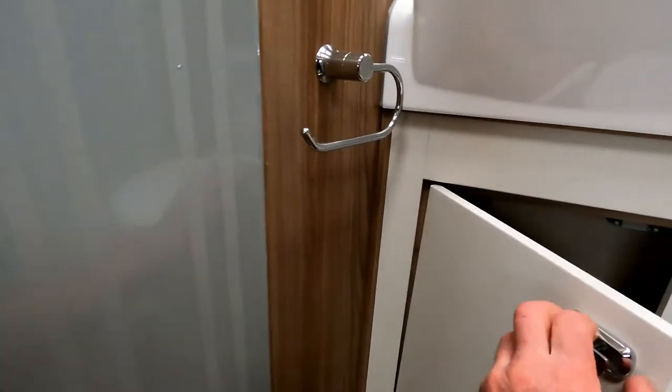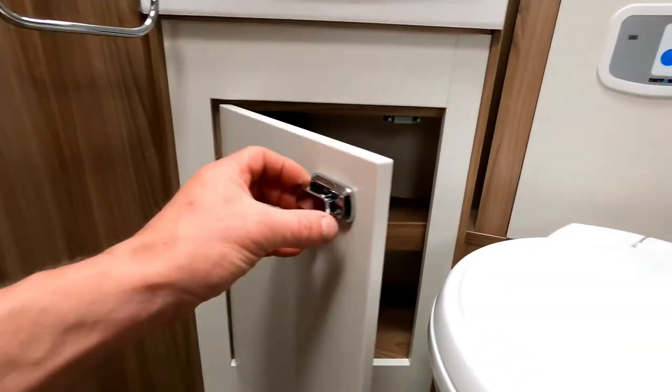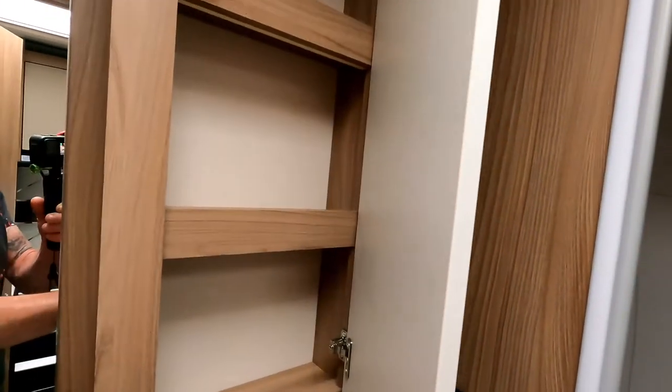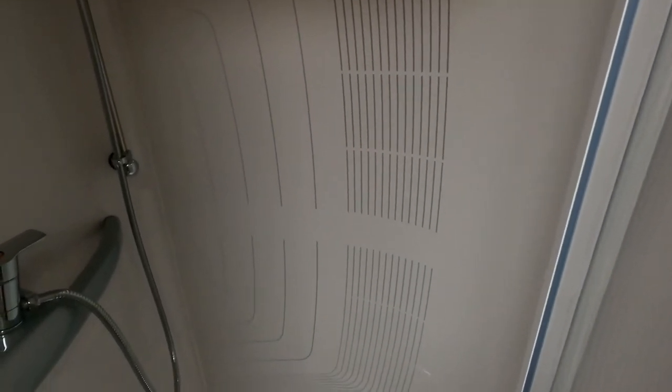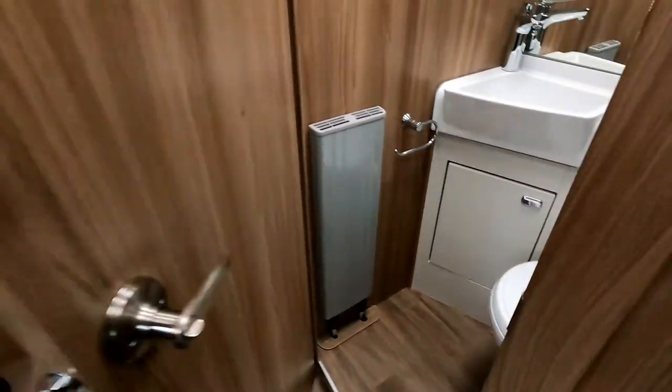The bathroom has Alde heating — you can see the radiator-style unit — with a bit of storage underneath. There's a cabinet up on the side with some storage. It actually looks quite clean in here and smells fresh — sometimes motorhomes can get a bit stale, but this one smells nice. And there's a good-sized shower.